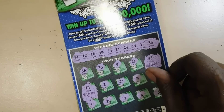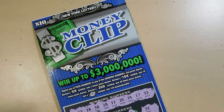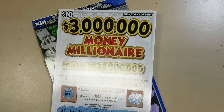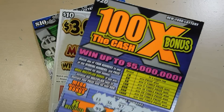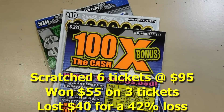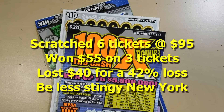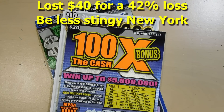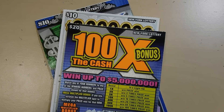To recap: we won $20 on the Money Clip, then $15 on the $3 Million Money Millionaire, then $20 on the 100 Times the Cash Bonus. Thanks for watching — if you like what you saw, please remember to hit the subscribe button and also hit that notification bell to be notified of new videos.